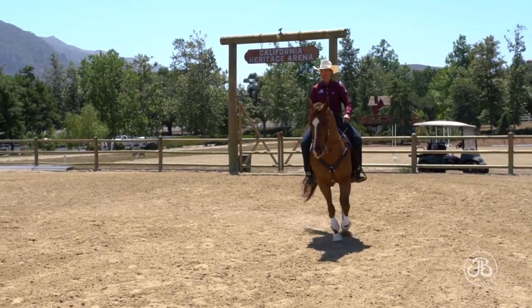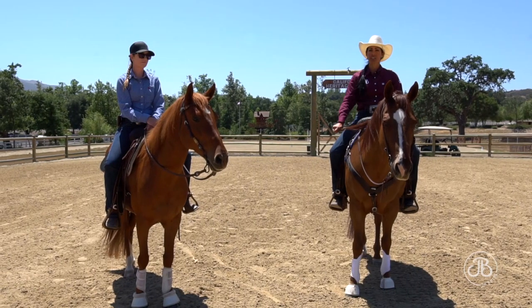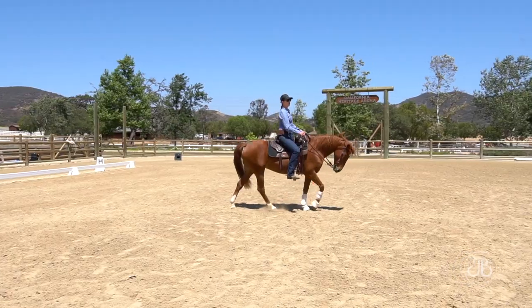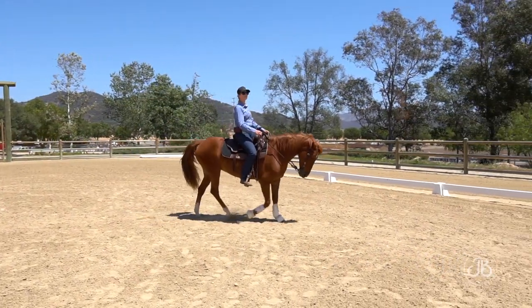Depending on the size of the circle and the training on my horse, that dictates the number of points that I place on my circle. So for today, we're going to work in a 15-meter circle, and in this 15-meter circle, we're going to talk about four points.